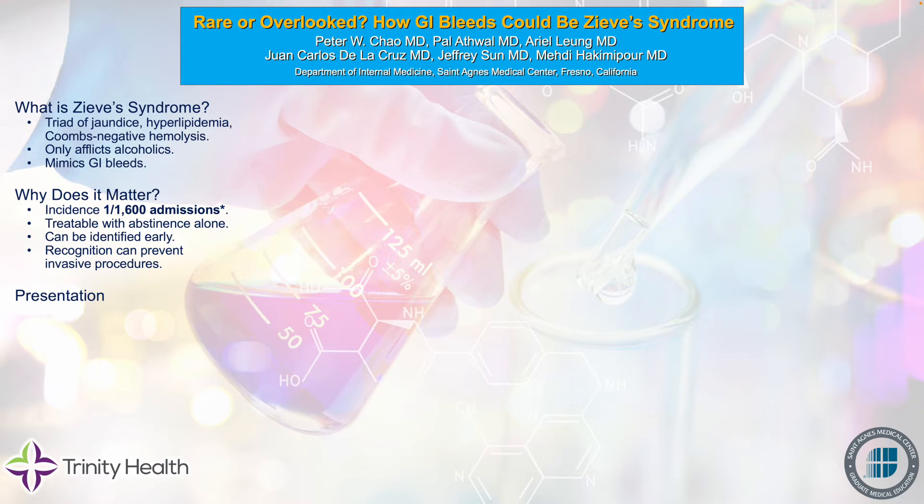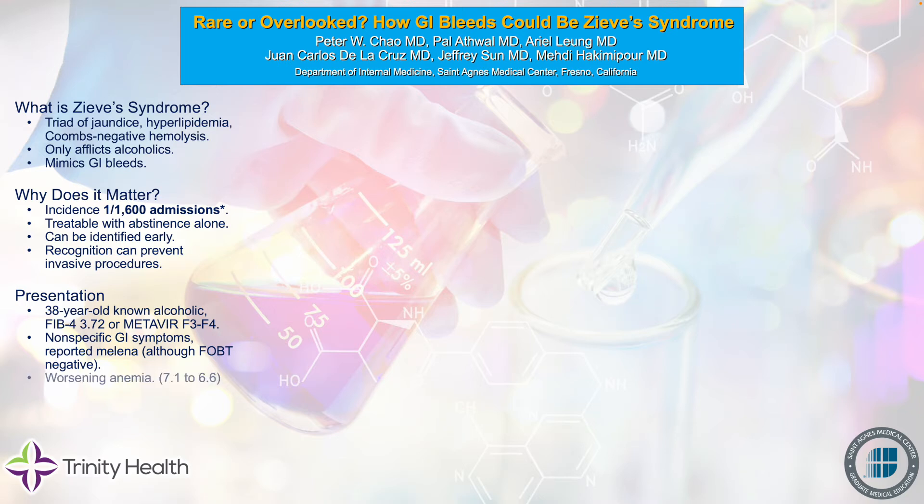So now let's discuss our patient. We have a 38-year-old known alcoholic female with advanced fibrosis. She has a FIB-4 score of 3.72, corresponding to a Metavir score of F3-F4. She came in with abdominal pain and significant diarrhea that, at first, she thought was dark and tarry, although later she recanted that — she said it was just dark brown — as well as nausea and vomiting. Curiously, the FOBT was negative.